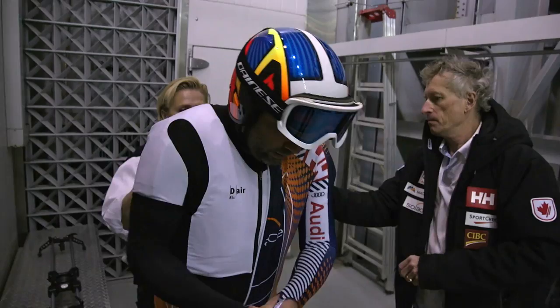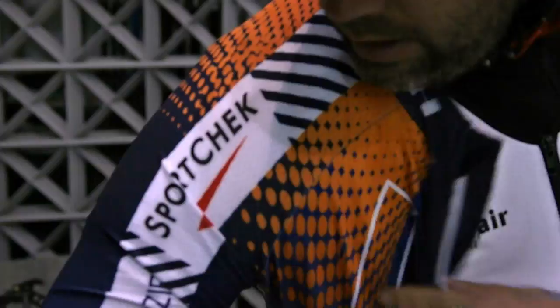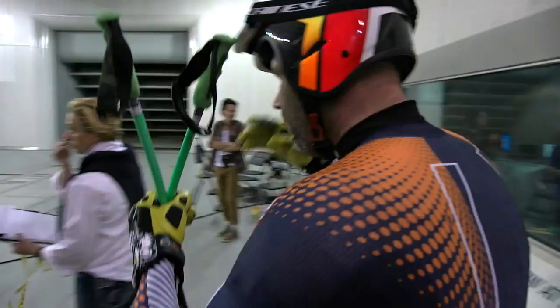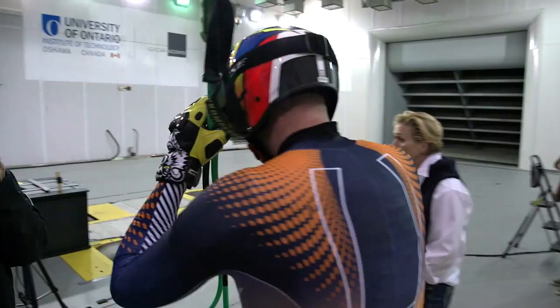Deanna Panting is a former World Cup skeleton racer. Her company, Quickskins, was brought in by Alpine Canada to give their athletes an edge. First, they dialed in the fabric. Now, it's all about fit.